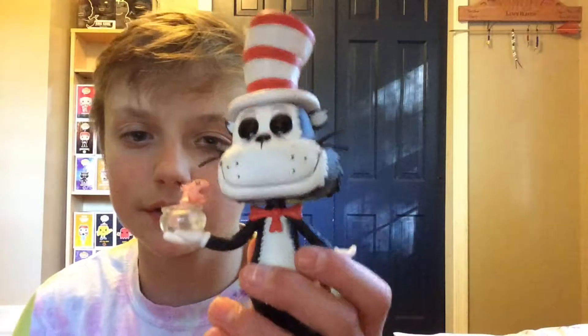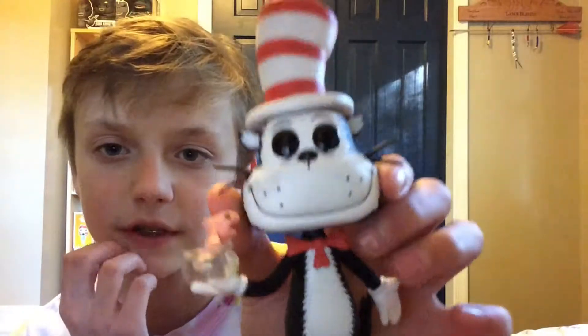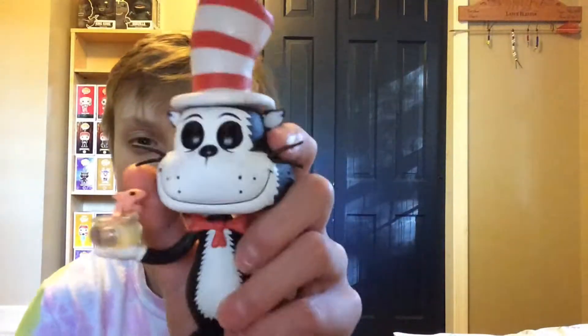Okay, this is Dr. Seuss. He has a little fish in his hand — I don't know what the fish's name is. This is Dr. Seuss. I'm going to see if he stands up — he stands up a little bit, great. This is Cat in the Hat from Dr. Seuss.